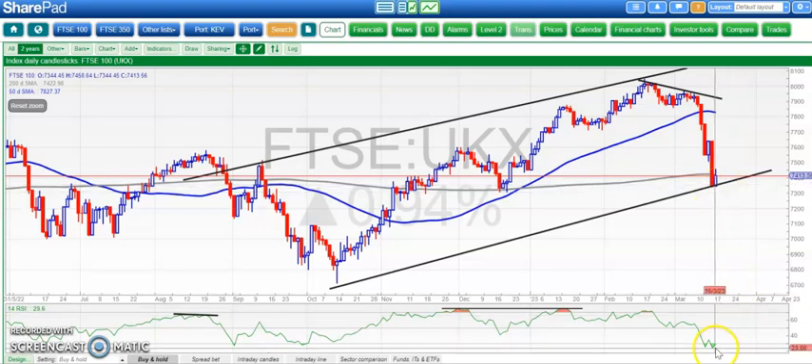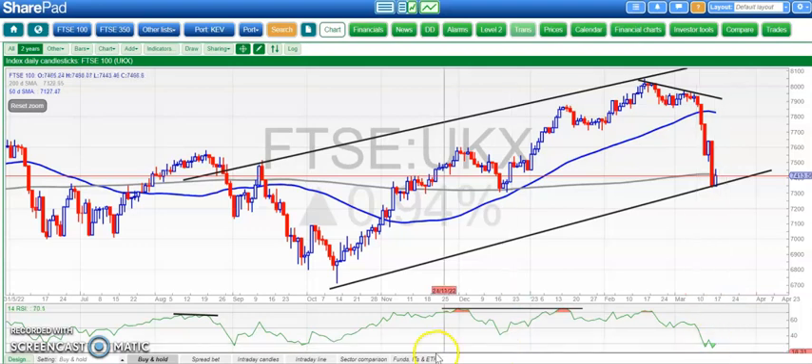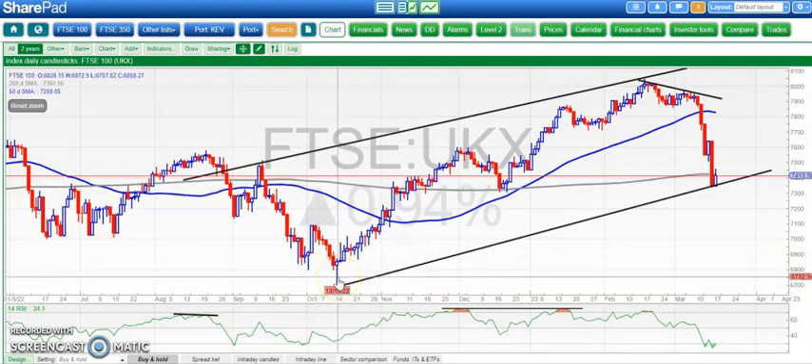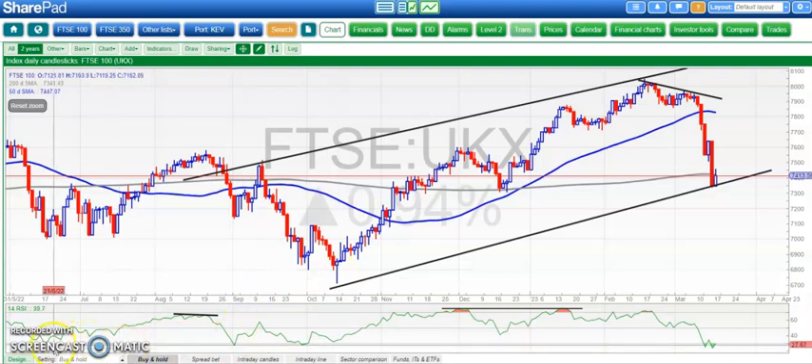We've got the RSI in the oversold area. It's bounced off the oversold area twice now, sub-RSI 30. The last time we had the RSI below 30, that was basically when the FTSE was around 6,800 and 6,700 back in October. And you can see that most of the times we've been down at this RSI level — 30 or below — it has actually provided a buying opportunity.